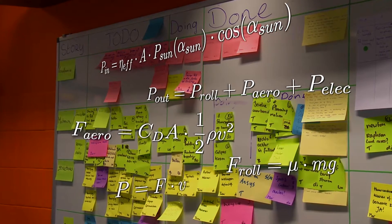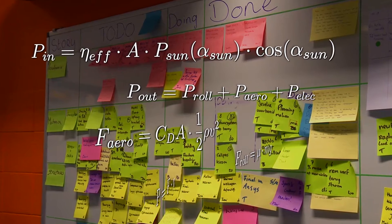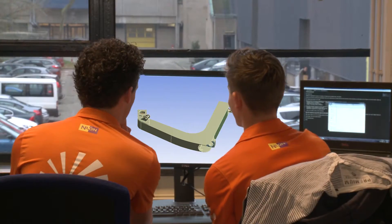How are mathematics like calculus important to building a winning car? To design the NUNA car we need knowledge of solar cells, mechanics, aerodynamics, materials, and electronics. Our team consists of students of almost all majors offered in Delft.